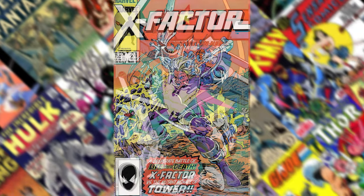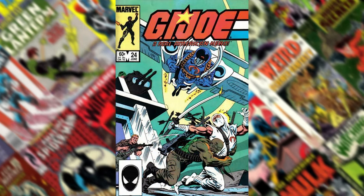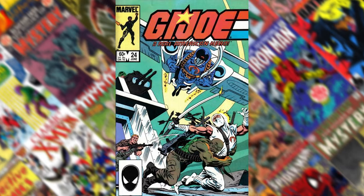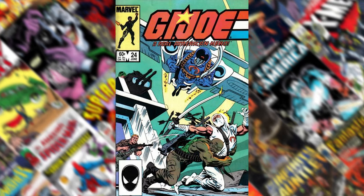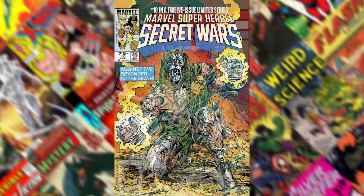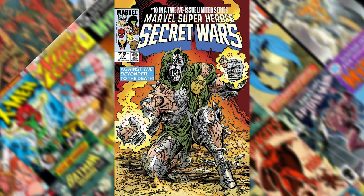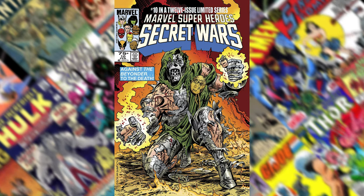Number 10 is G.I. Joe: A Real American Hero number 24. I think this might be the first appearance of Zartan, or right before the first appearance of Zartan. Storm Shadow is helping Cobra Commander escape. It's just a really cool grouping of all these characters and the action that's captured. Number 9 is Secret Wars number 10 — that iconic image of Doctor Doom in battle mode. He's completely torn apart but looks like he has enhanced power at this point.